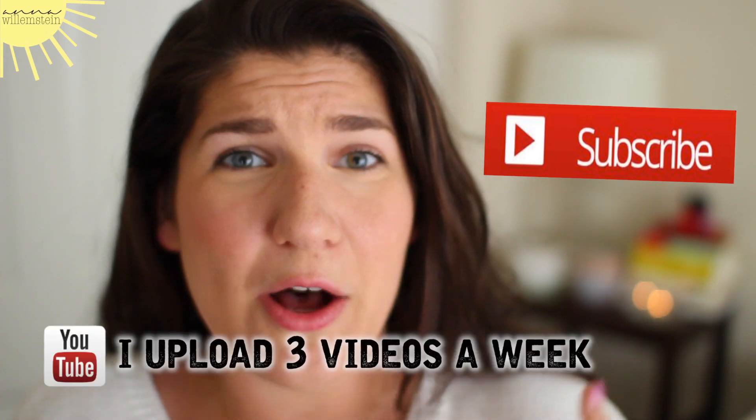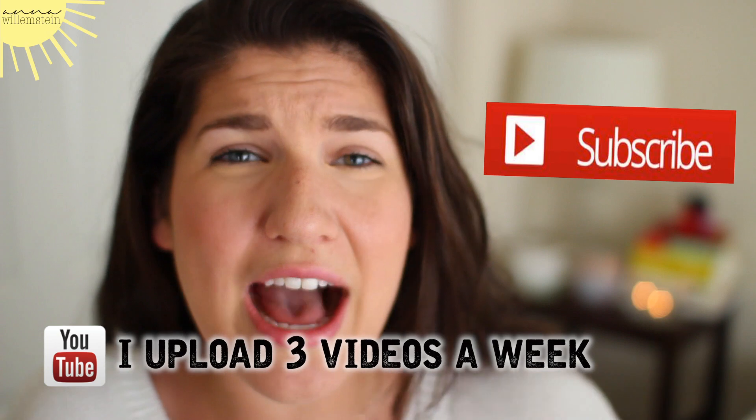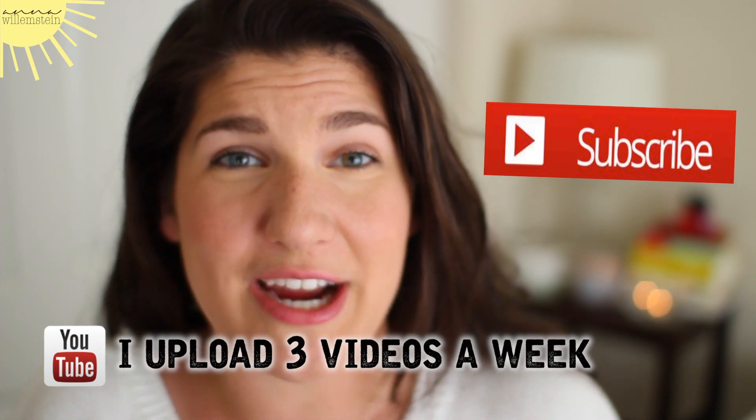So if you like this video, make sure to give it a big thumbs up. I also do quick videos about life and God. So last week I did a What's in My Purse tag. I'm also doing videos about how to live your life for God and what that looks like. So if you want to see more videos like that, be sure to subscribe.